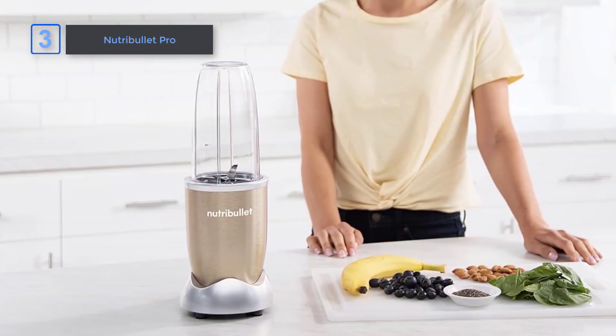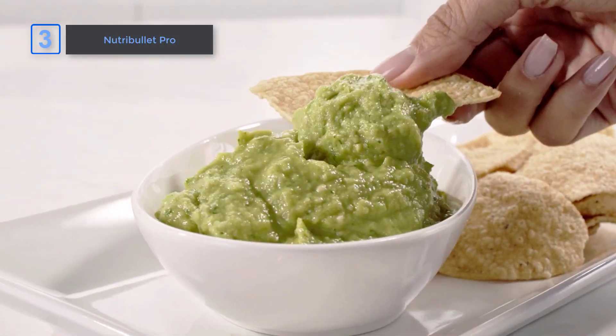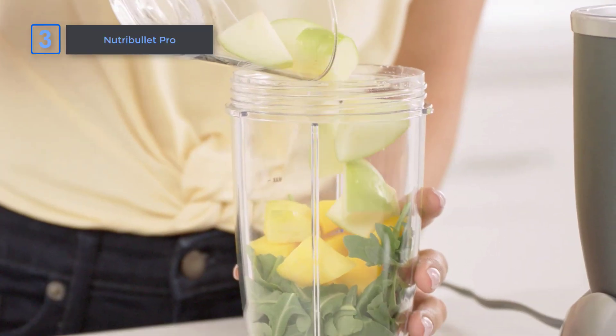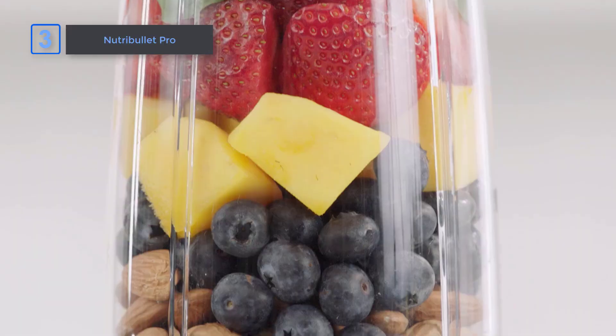In conclusion, if you're looking for a blender that's powerful, easy to use, and easy to clean, the Nutribullet Pro is the perfect choice. With its compact design and nutrient extraction technology, it's a must-have for anyone looking to live a healthier lifestyle.